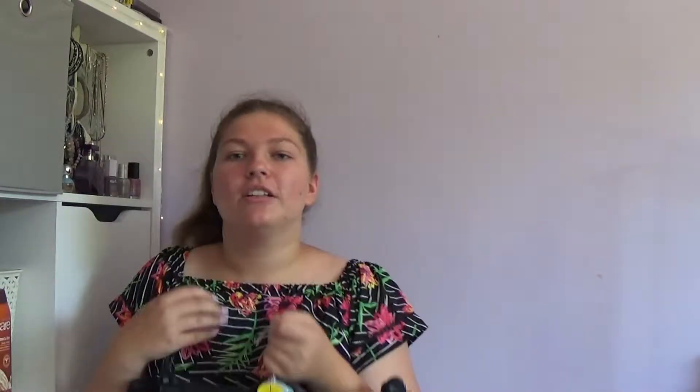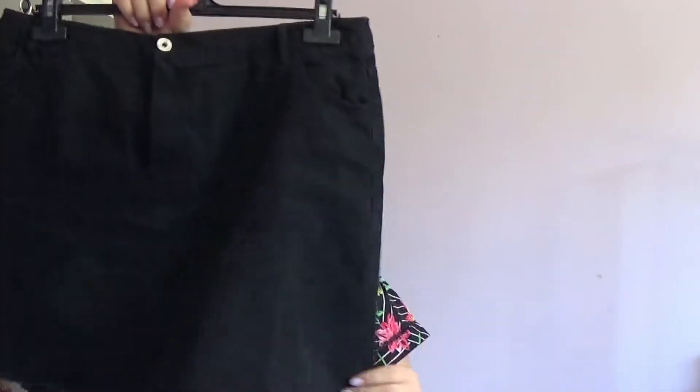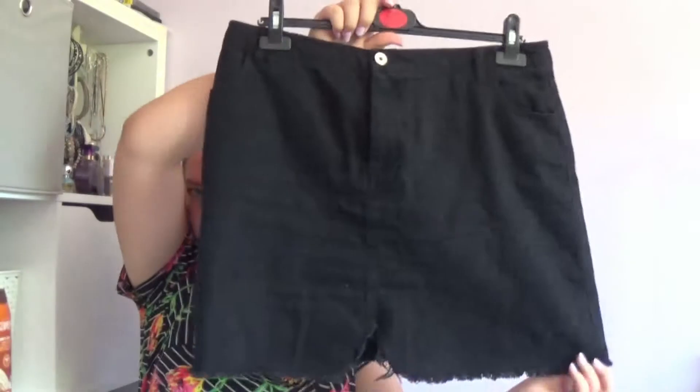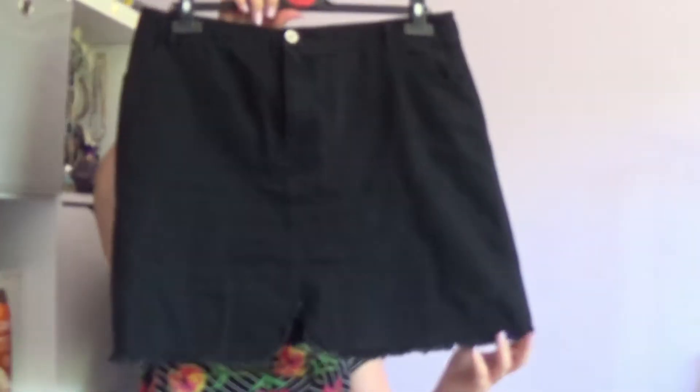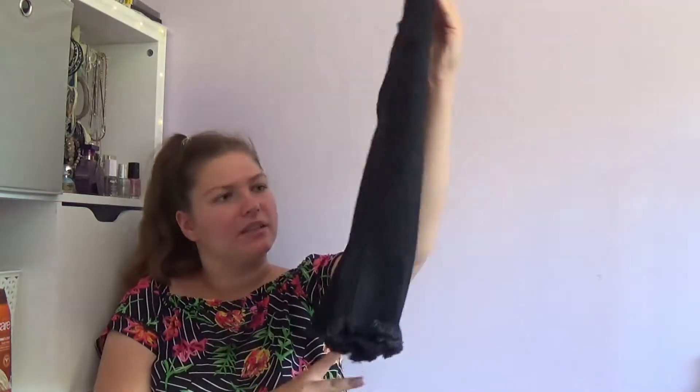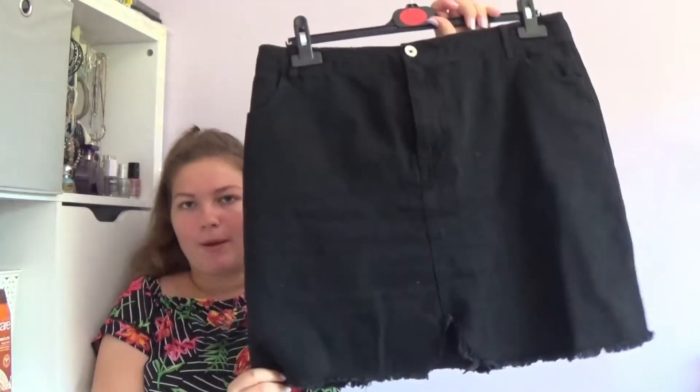That pretty much covers it for clothing. I've just got a few bottoms to show you. First, what's not from Primark — it's just this black ripped-hem mini skirt. A black raw hem mini skirt. This is from Missguided and I thought it would be so nice for summer because I've been after a denim skirt for a while — I got a black denim one.